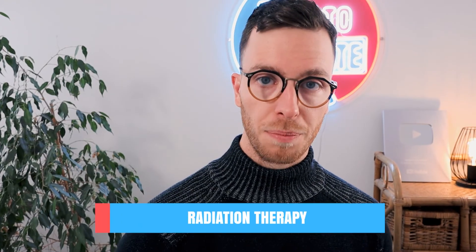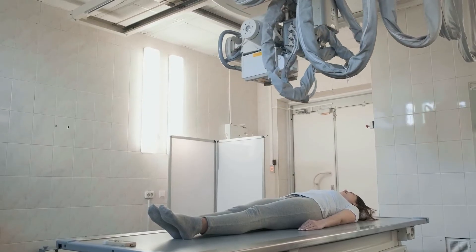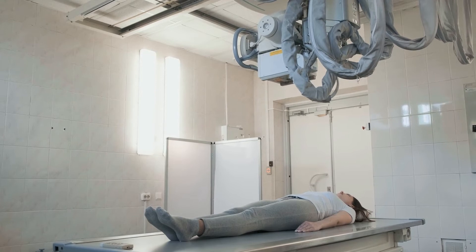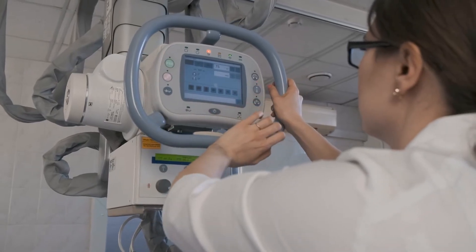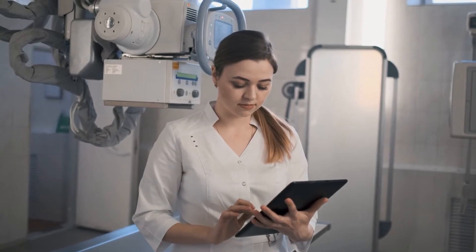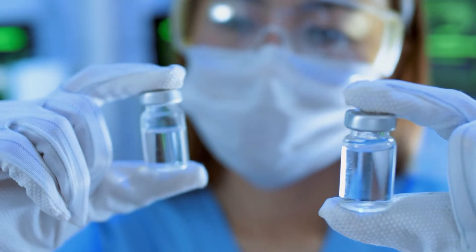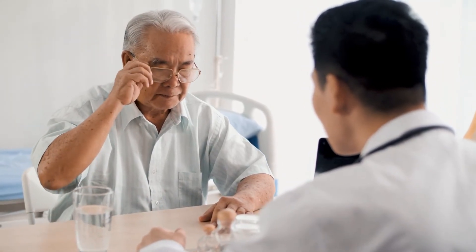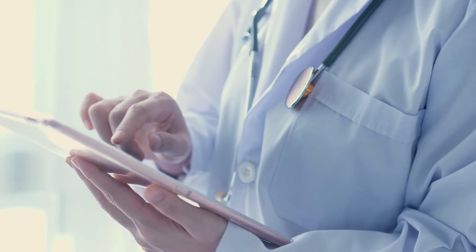Radiotherapy uses high-powered energy beams to kill cancer cells. You're positioned on a table and a large machine is moved around you, pointing energy beams at the precise point in your body where the cancer is located. Radiotherapy is mostly used to treat the seminoma type of testicular cancer and is usually deployed after surgery. Side effects may include fatigue or nausea. Immunotherapy consists of medicines that help your body's immune system kill cancer cells. It is sometimes used for advanced testicular cancer, and may be an option if the cancer doesn't respond to other treatments.